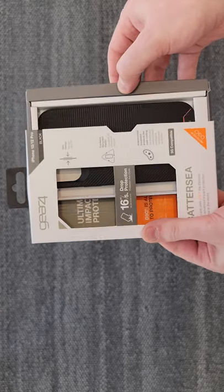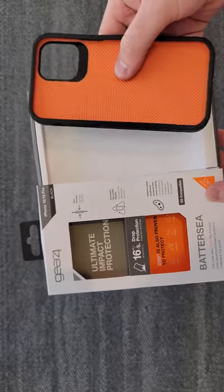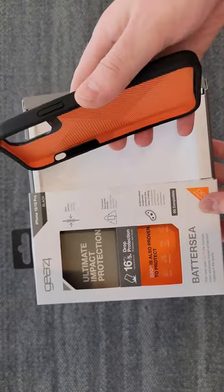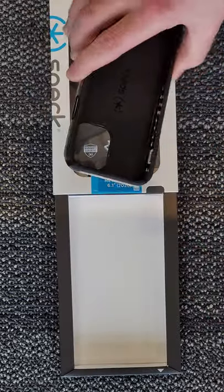If you're looking for a thin, protective case that's grippy, I highly recommend the Gear 4, and if you're looking for something that'll slide out of your pocket a little bit easier, I'd go with pretty much anything from Speck before I'd choose one of these OtterBoxes.